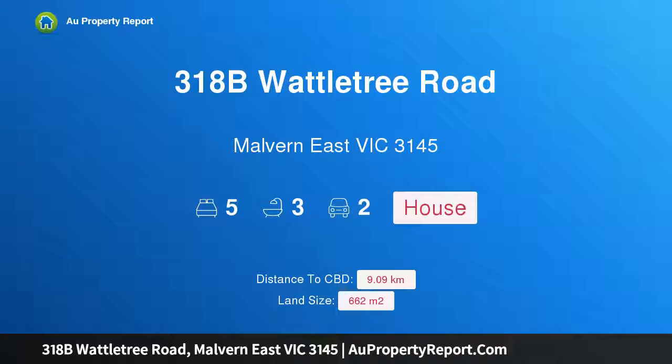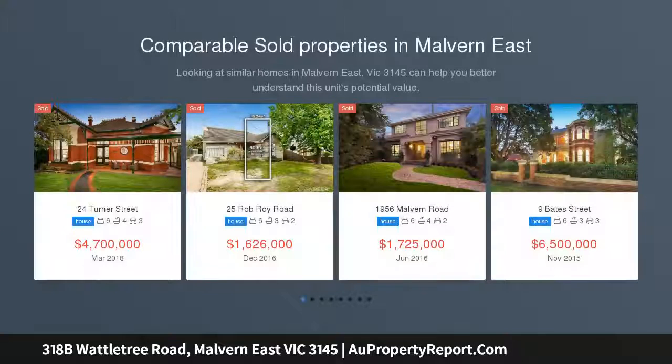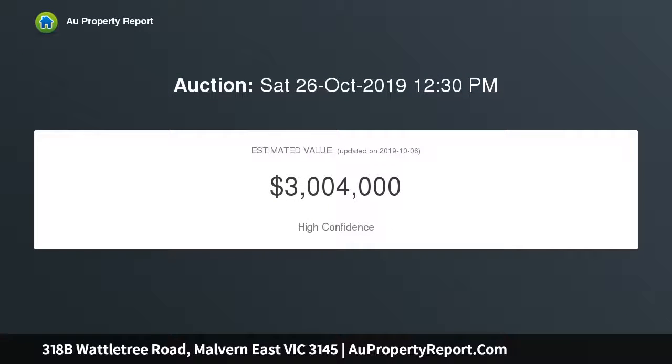Hi, I am glad to introduce property 318B Wattletree Road, Malvern East Victoria 3145. Sensational family surrounds. The classic art deco exterior of this solid brick residence creates an appealing first impression, matched by exceptionally spacious interior dimensions that brilliantly cater to the most demanding family requirements in an enviable Gascoyne Estate location.